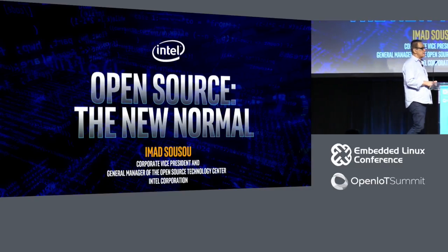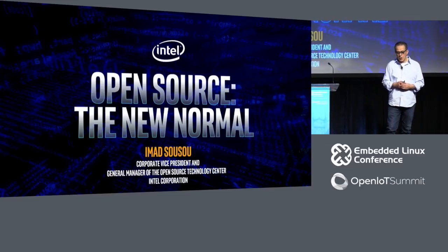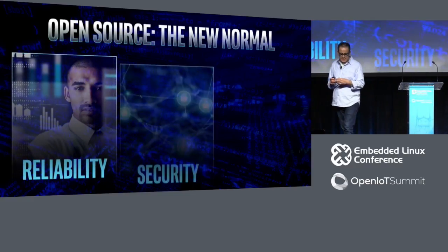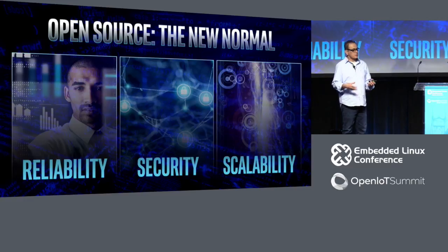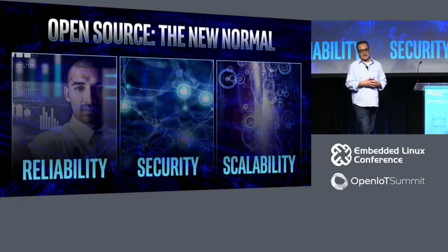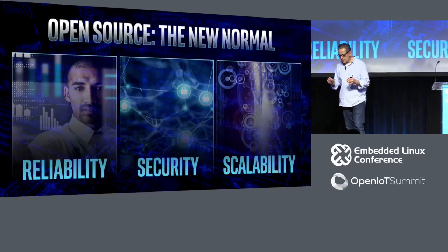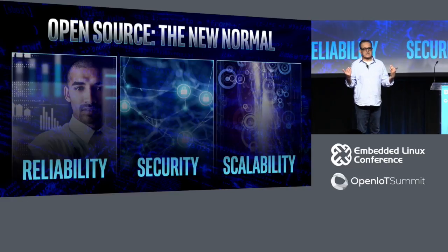The thing I'm going to talk about today is open source in new places, or what I would call open source as a new normal. When we look at open source penetration, it's truly everywhere, except in a few things where it's been very, very difficult to see open source. And these are the two areas I'm going to be focusing on today.